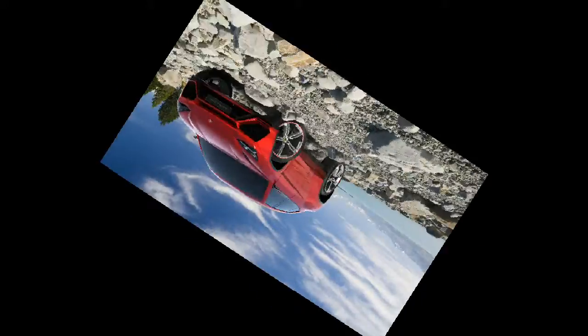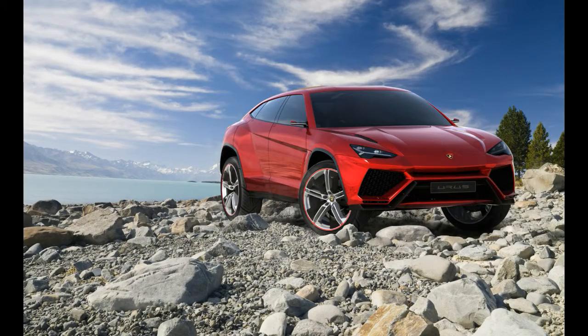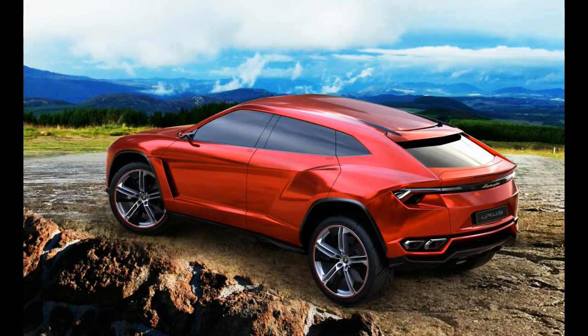The carbon ceramic brakes are absolutely enormous, with rotors measuring 17.3 inches in front and 14.6 inches in the rear.